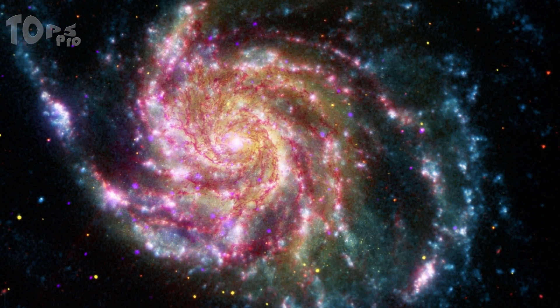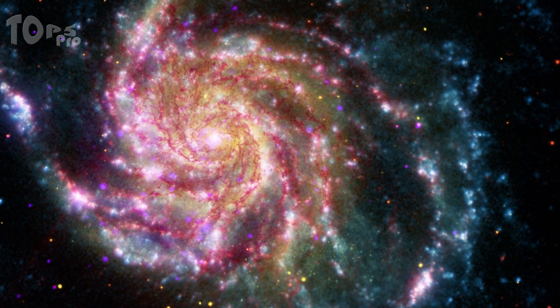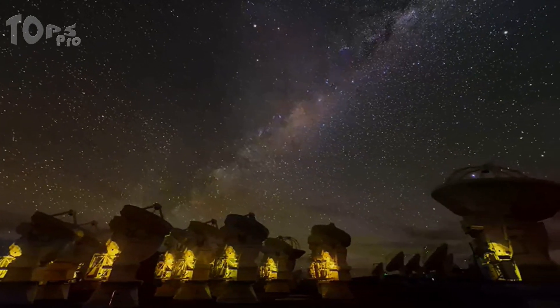This means that the light we are seeing in this image left the Pinwheel Galaxy about 21 million years ago — many millions of years before humans ever walked on the Earth.